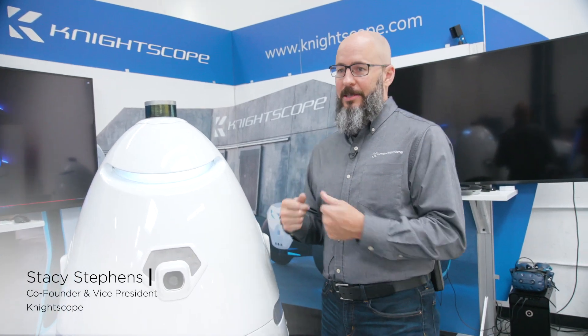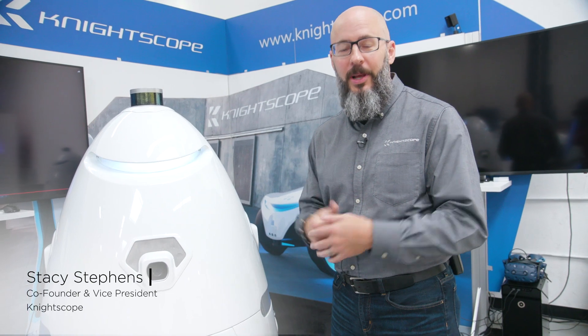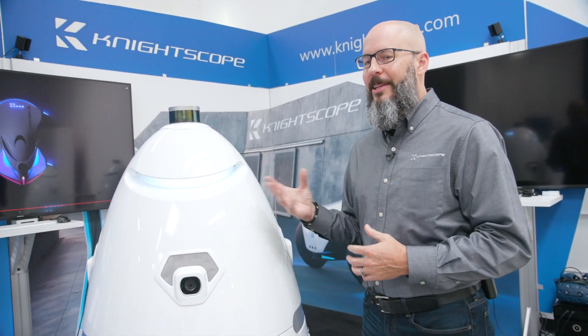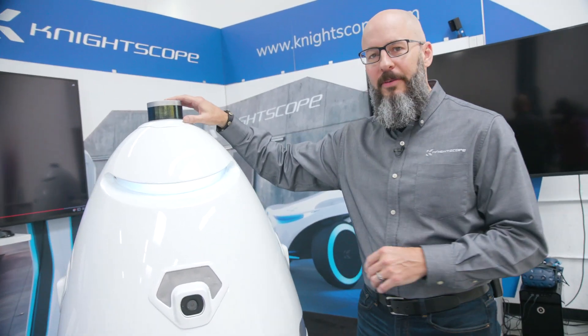Here at Nightscope, we're frequently asked how does the robot work. Quite honestly, it's very similar to a human being. We have five senses that we use to navigate through our daily lives — the robot coincidentally has five sensors that it uses to navigate through its life. We start off up here at the top.